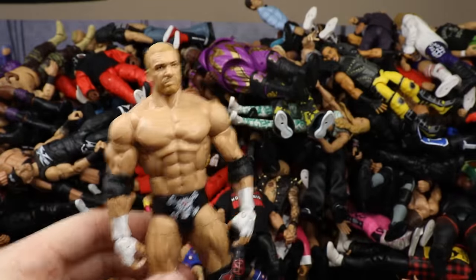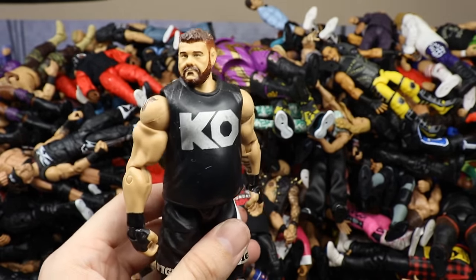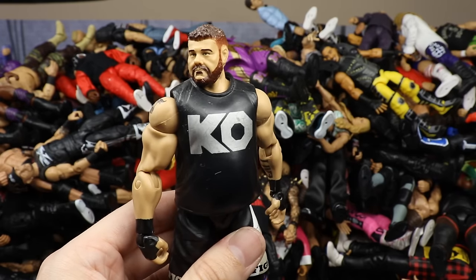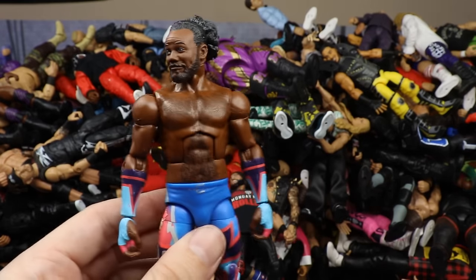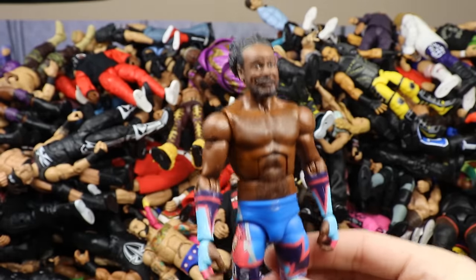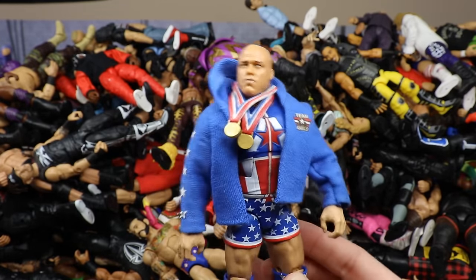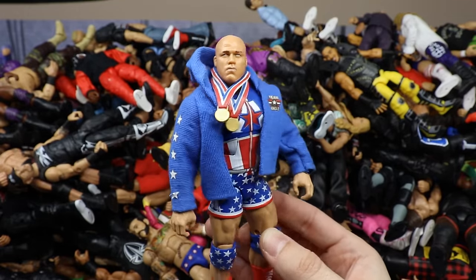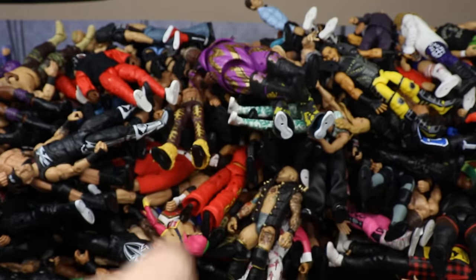The WrestleMania Elite Triple H. Then another Elite 43 Kevin Owens — god awful head sculpt, but everyone loved it at the time. Then the most recent Elite Xavier Woods — love the attire, love the head sculpt with the interchangeable Snoop Dogg-like head. Then the Kurt Angle fix-up with a Jakks head sculpt, custom blue jacket, and gold medals. Then Elite 20 CM Punk in the Chicago Cubs gear.